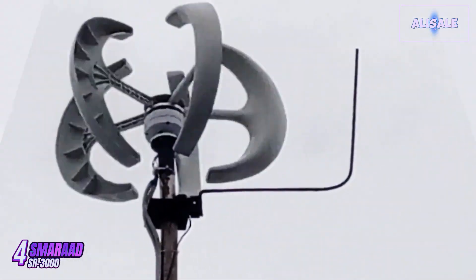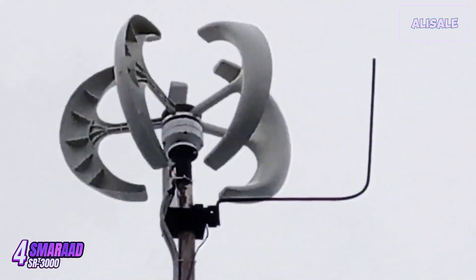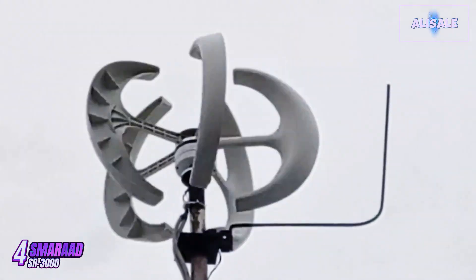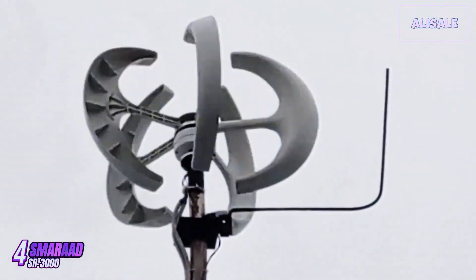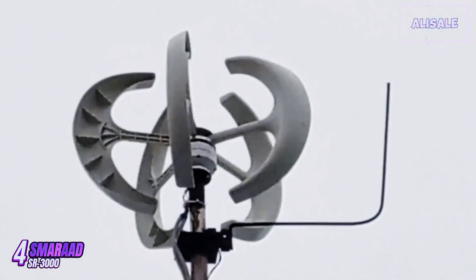On the downside, while the turbine is efficient, its performance can be significantly impacted by areas with inconsistent wind speeds. Users in regions with low average wind speeds may find it challenging to achieve the expected power output, making it crucial to assess local wind conditions before purchasing. In terms of cost, the SR3000 is competitively priced for a turbine of its capacity.